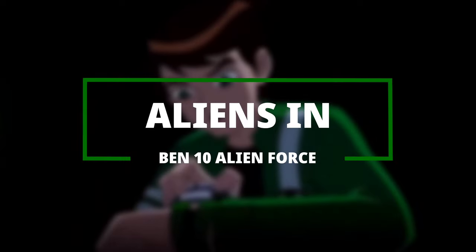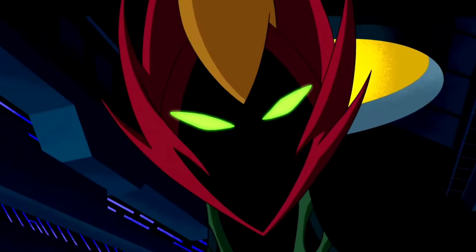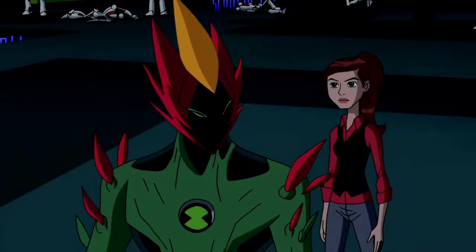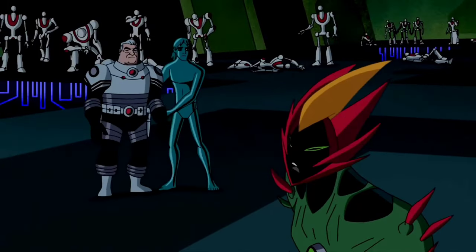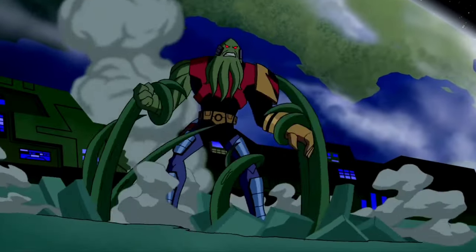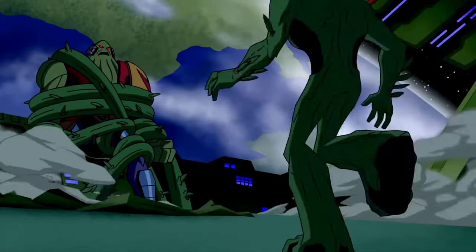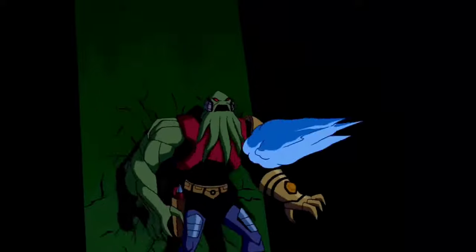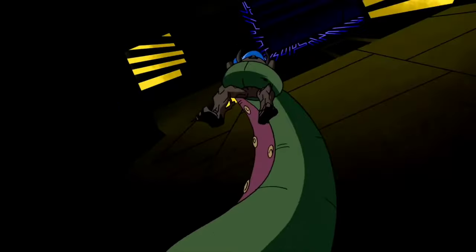Aliens in Ben 10 Alien Force. Swampfire — he is from Methanos, a living plant alien with superhuman strength and the ability to create fire from the methane produced by his body. Besides controlling plant life and producing seeds that quickly grow into vines, Swampfire also has a vast regenerative ability. As Ultimate Swampfire, he is a tree-like version of himself with blue gooey shells containing an organic blue napalm kerosene gel-like solution — a highly flammable substance used to create blue flames more powerful than normal — and when he puts his hands together he creates a huge fire blast.